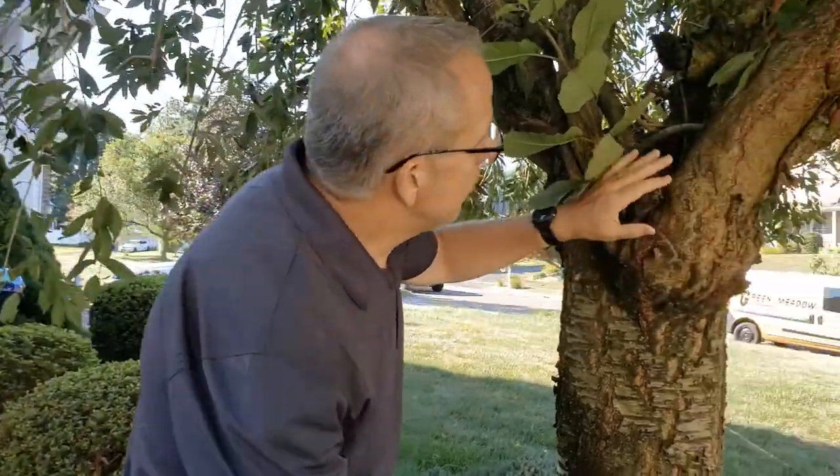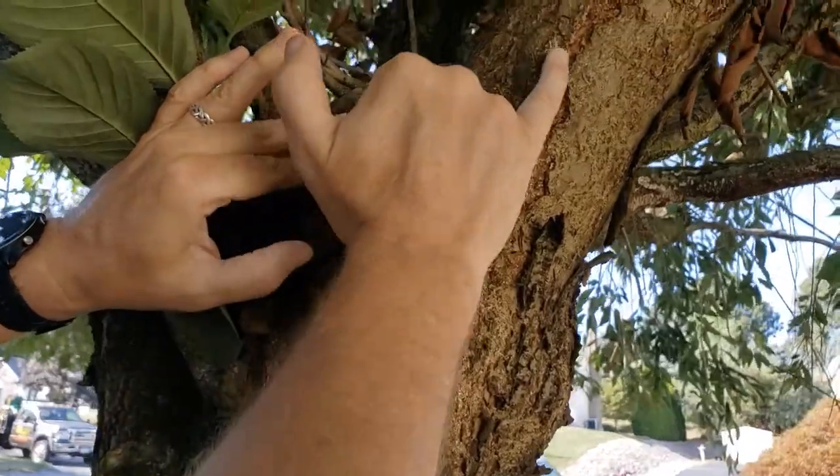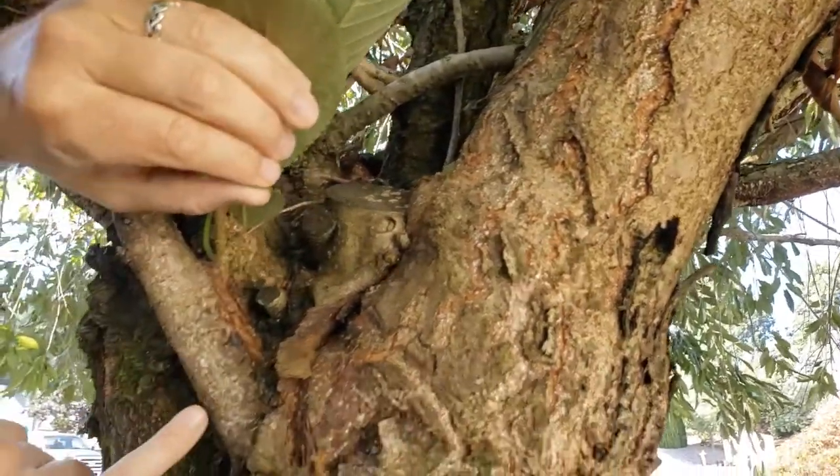So here we go — we've got these little white scales, very easy to see once you get in close. You see it on the bark, you see it running up on the bark here, you see it all down here, and you start to see it more and more here.